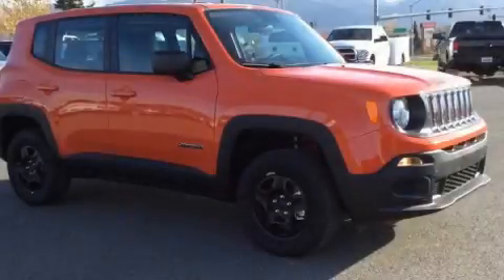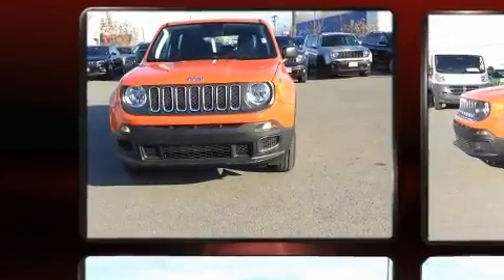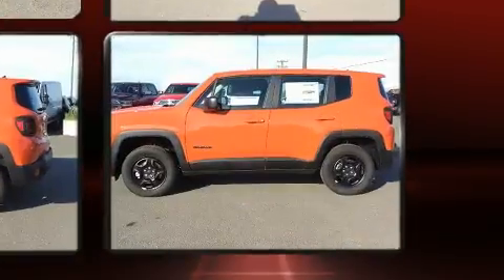Load your family into the 2018 Jeep Renegade. It features an automatic transmission, four-wheel drive, and a 2.4-liter four-cylinder engine. The engine breathes better thanks to a turbocharger, improving both performance and economy.